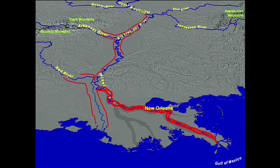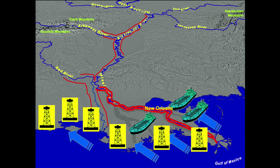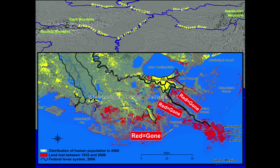But what it also did was it prevented that seasonal deposition of the two resources that deltas need critically — fresh water and sediment — even as longshore currents continued to eat away at the edges, and even as, in order to make the port more efficient, we excavated a series of navigation canals, 10,000 miles of oil and gas canals. And as a result, everything you see in this image right here in red has disappeared from the Louisiana surface.